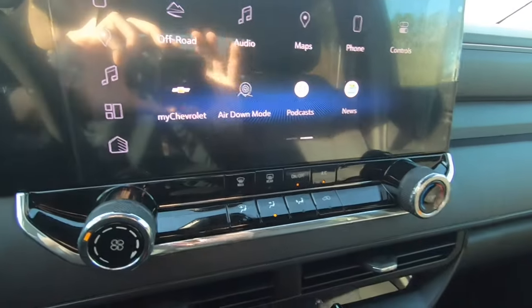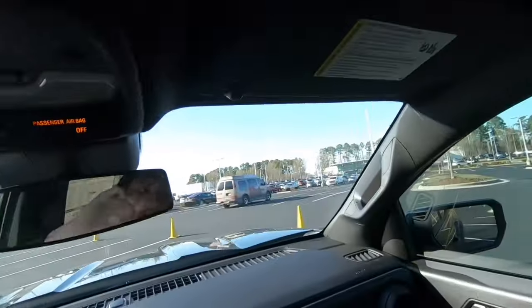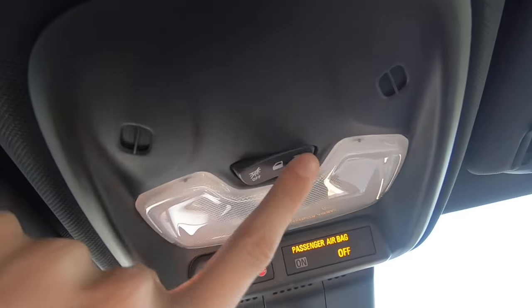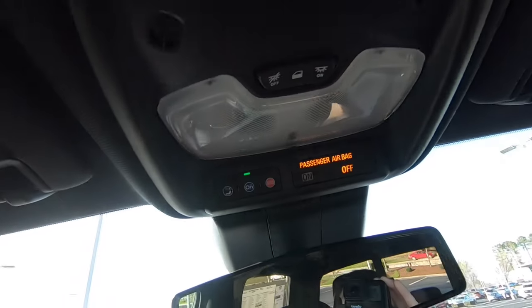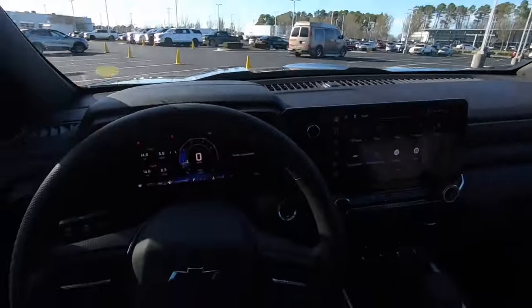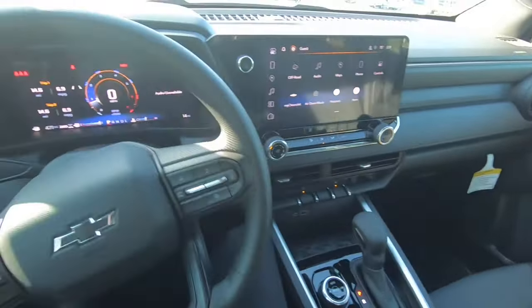We also have podcasts and Google News. You do have your rear-view mirror, and you also do have your makeup mirror for the driver and passenger side. You have your lights up here that you can cut on or off. You can also set them so whenever you open the door, they'll cut on for you. But that is it for the inside of the 2024 Colorado Trail Boss.